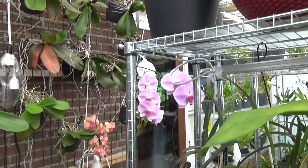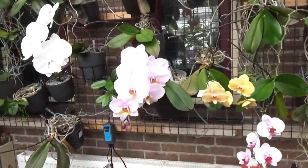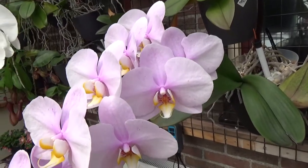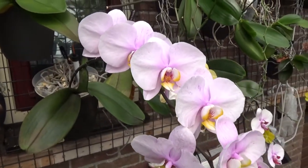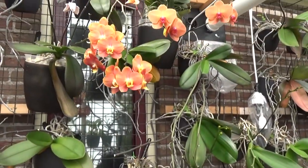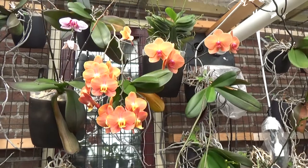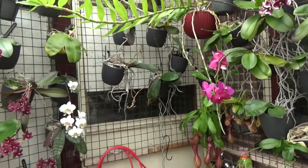And of course we have some beautiful red and orange ones still — a little fewer than earlier this year, but still quite some blooms. If you look over here, the colors are lovely.